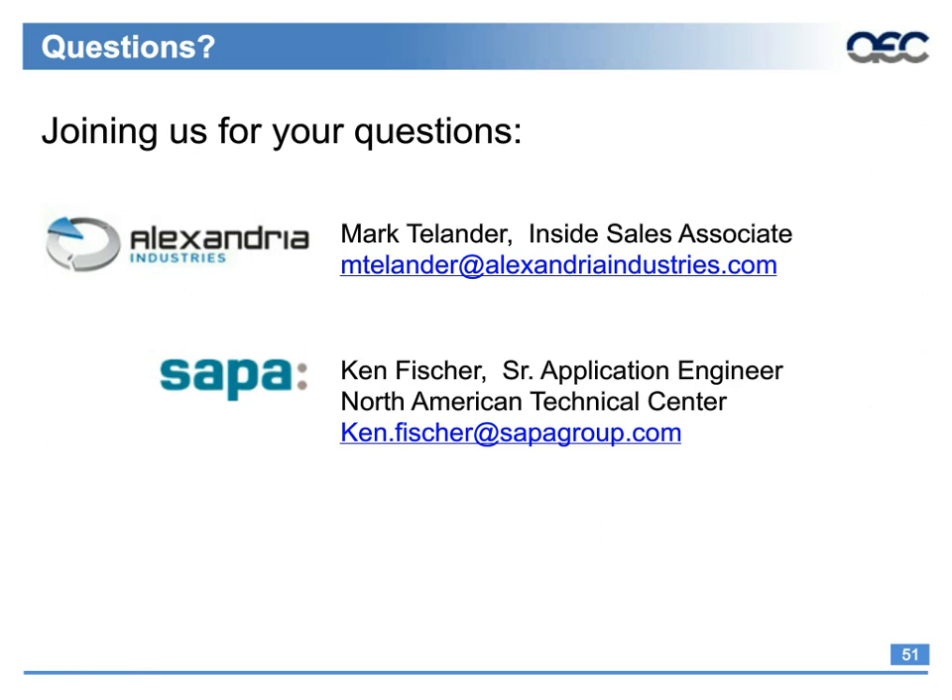The next question for Mark: can 6560 obtain full T6 properties equivalent to 6063? 6560 can be aged to a T6 — the properties will be very similar to a 6063, but not exactly. There is plenty of documentation out there to show the mechanical properties. The final question: is there a standardized way to specify how many scratches are allowed in products — specifically 6063? The answer is yes; there is a cosmetic standard available, though it's not commonly used.